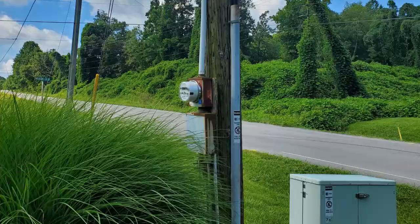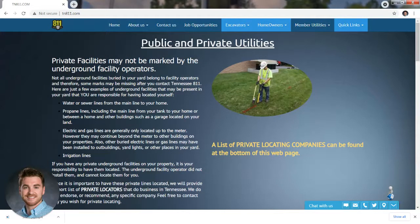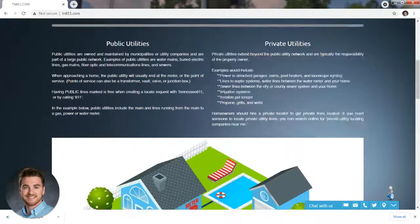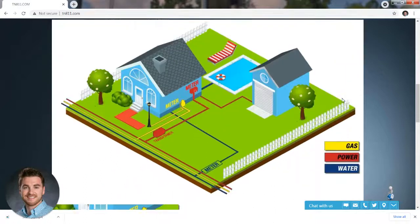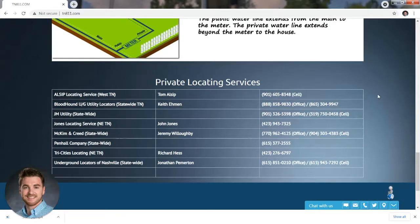If you have more questions about private utilities, we've got a section of our website dedicated to that subject. Go to www.tn811.com — under the homeowners drop-down, you'll find an information section for private utilities. We explain what different types of utilities are and what section of those lines may count as private versus public. You'll find additional informational graphics to help you differentiate what is what, and at the bottom of that page, you'll find a list of locating services that locate private utilities. The call to 811 is free, but using a private locating service is something you'll have to pay for, so be aware there will be a charge associated with those private locating companies.